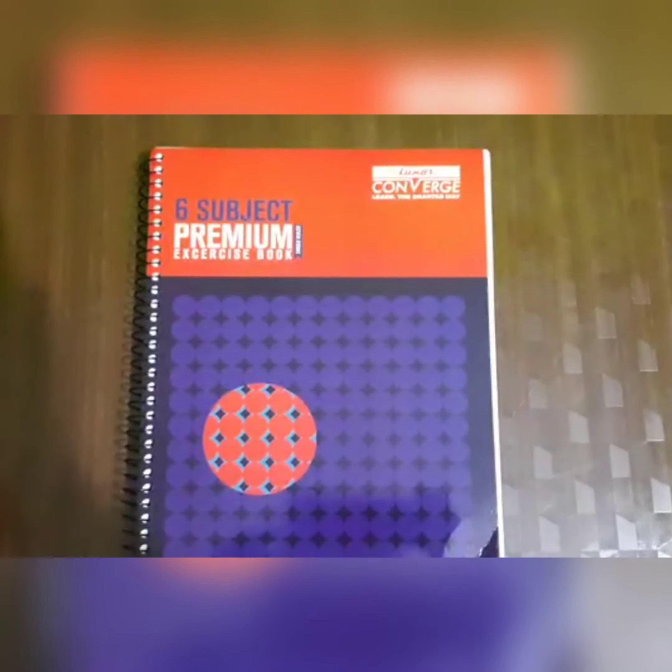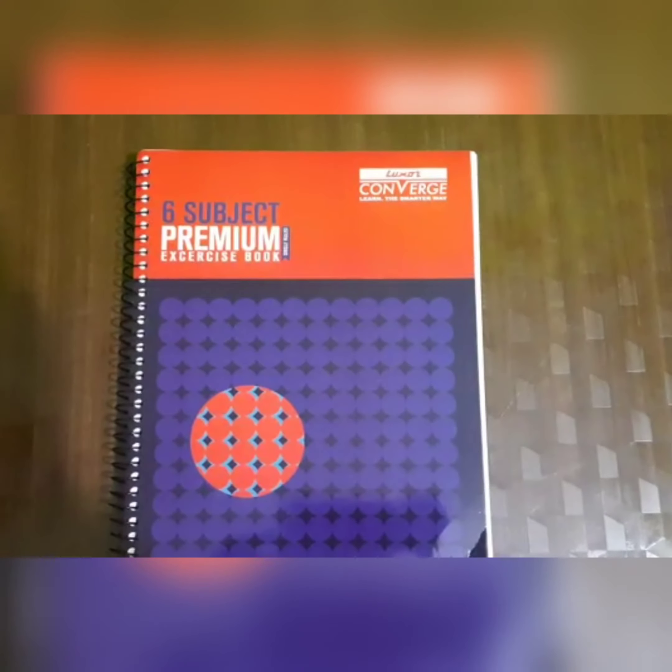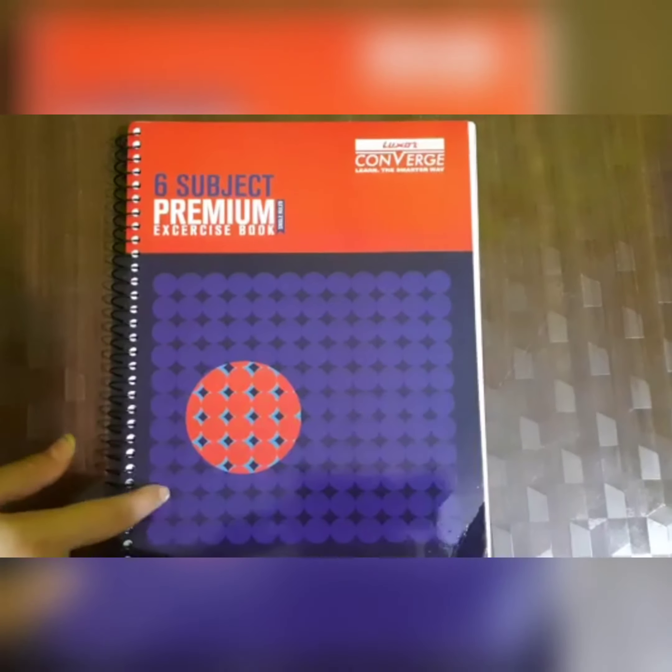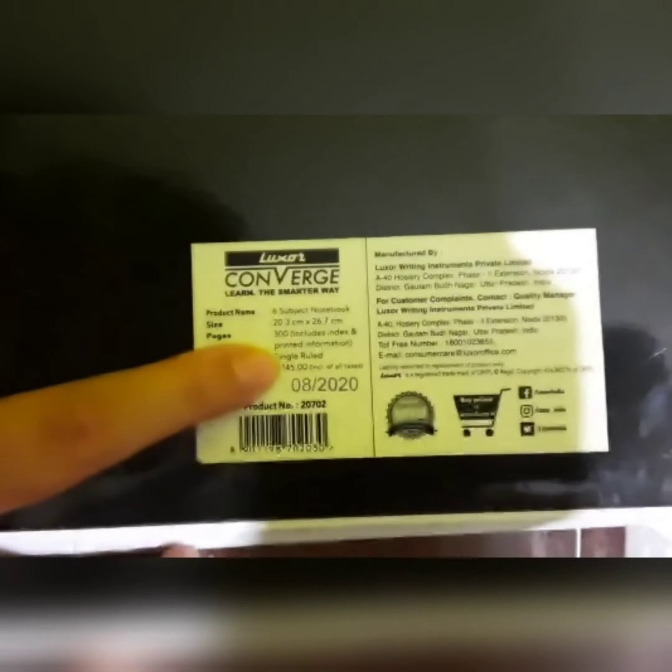So hey guys, I got this new book. It's a Paranote book of a luxury company and it's just awesome. It has six subjects with 300 pages and it cost me around 100 rupees from Flipkart. And its real price is around, I guess, 145.